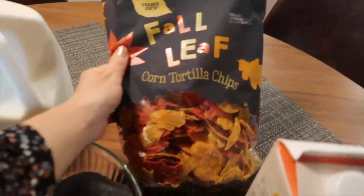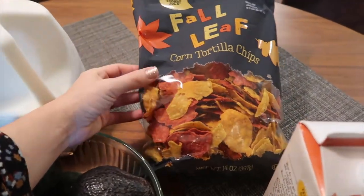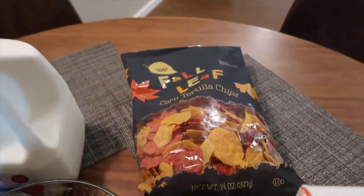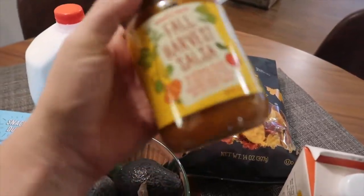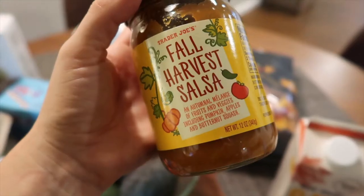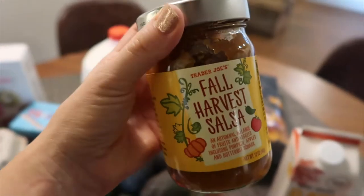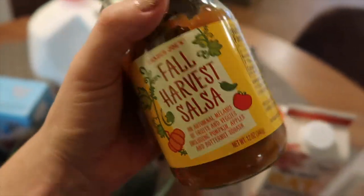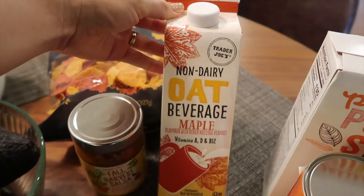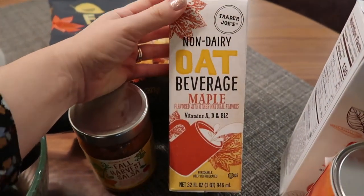I picked up these corn chips — they don't really taste like pumpkin or anything, they're just cute and festive. With that I picked up this fall harvest salsa; it includes pumpkin, apples, and butternut squash. It'll be interesting to see how it tastes — I hope it's a little spicy. I'm assuming it is because there's a jalapeño on the label.